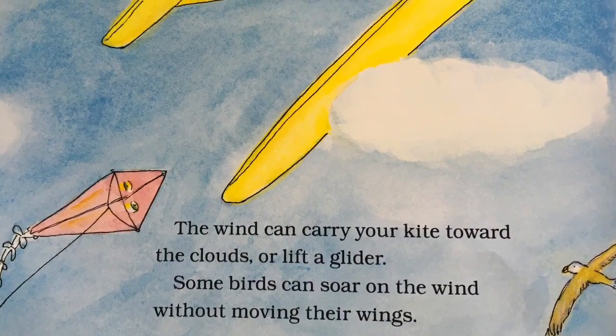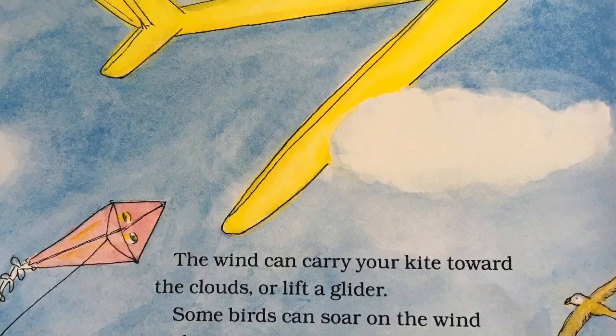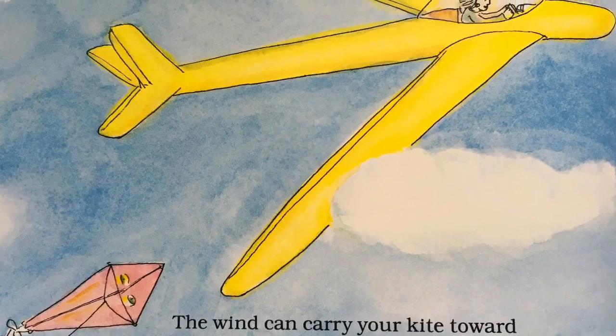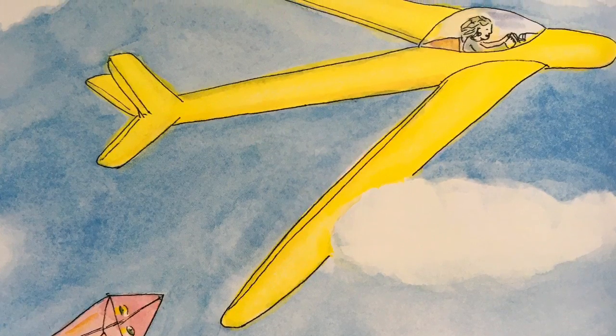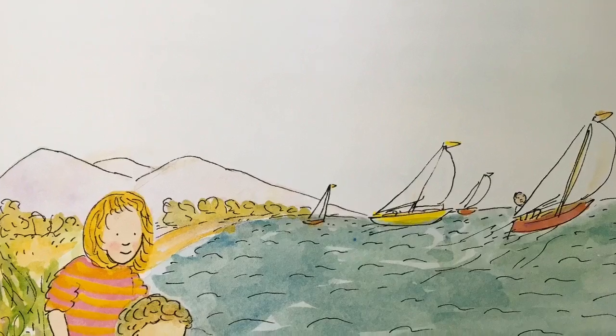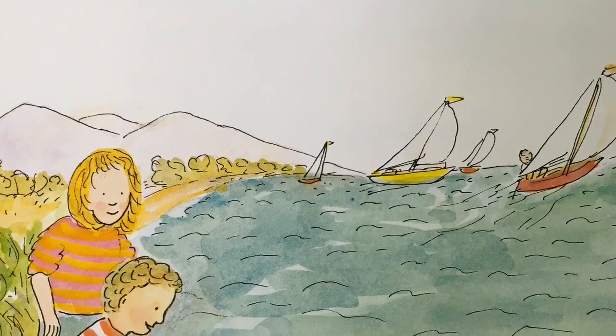The wind can carry your kite towards the clouds or lift a glider. Some birds can soar on the wind without moving their wings. Sailboats are pushed along by the wind blowing against their sails.